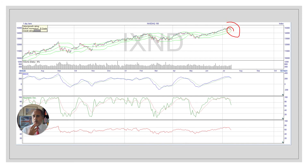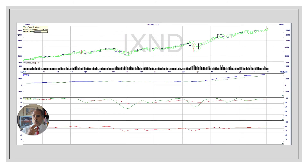NASDAQ — similar story. The daily chart is falling with negative divergence, and it's falling more strongly on the daily. But again, you've got support. Looking at the monthly, it looks a lot stronger — it hasn't broken below, it's still going upward. So the monthly is still a lot more positive.